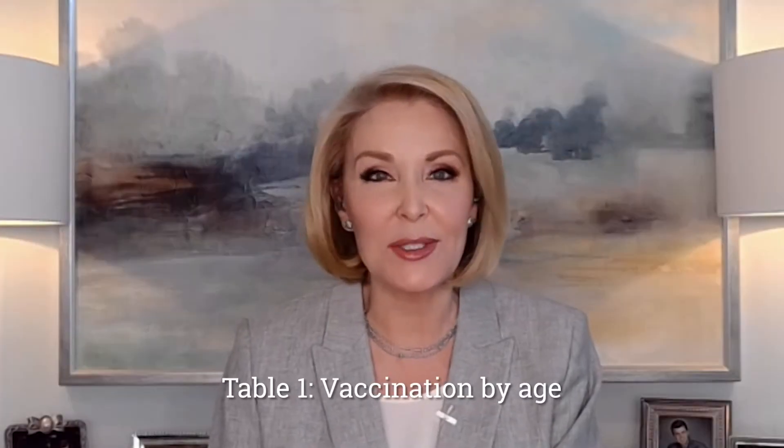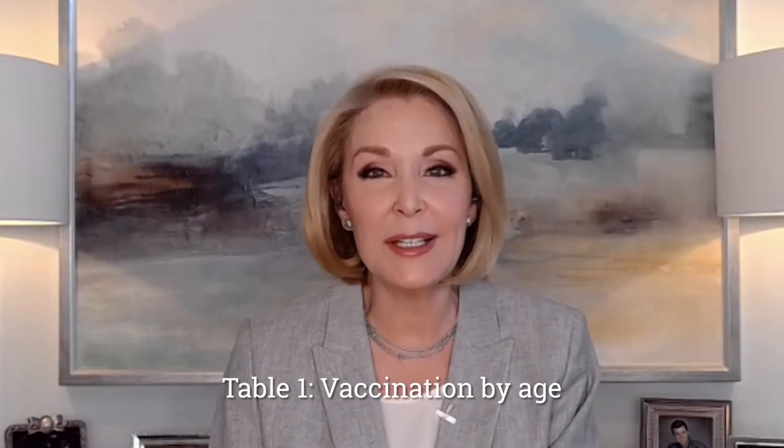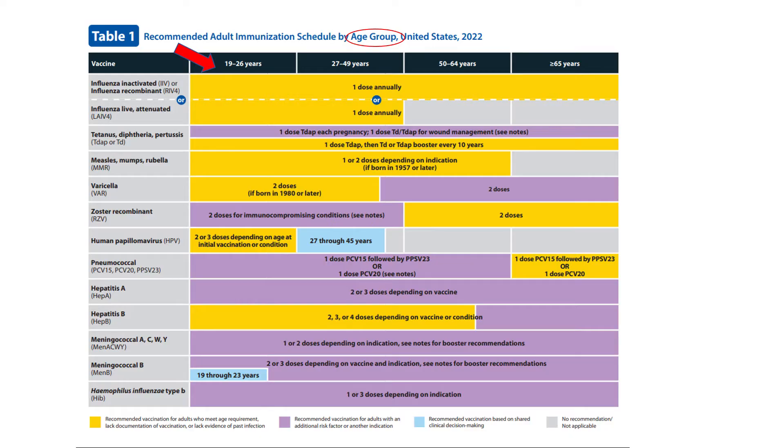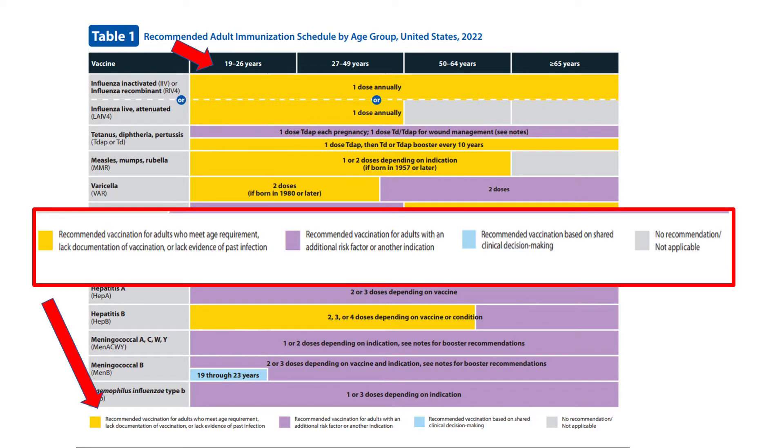Let's go through the schedule step-by-step, starting with Table 1, vaccinations by age. The age breakdown categories remain the same. The color codes and keys have also not changed. Yellow for all who meet age requirement, purple for those with additional risk factors or another indication, blue if recommended based on shared clinical decision making, and gray,